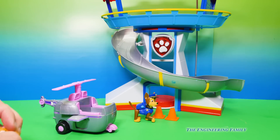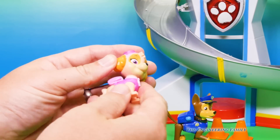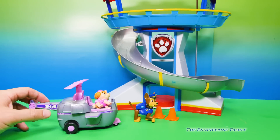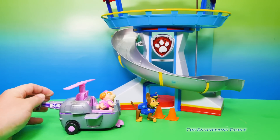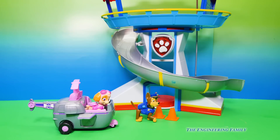Now Skye, just like Chase, doesn't have a pup pack that works. But you can move her head and her feet. So both are pretty cool. Now Chase has the number four on her helicopter.